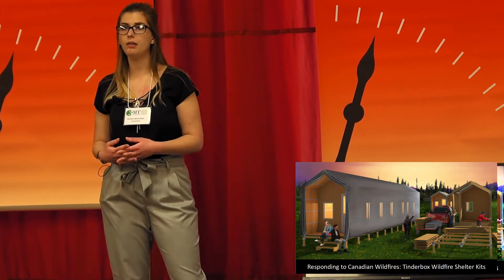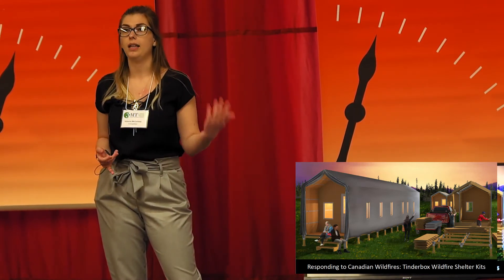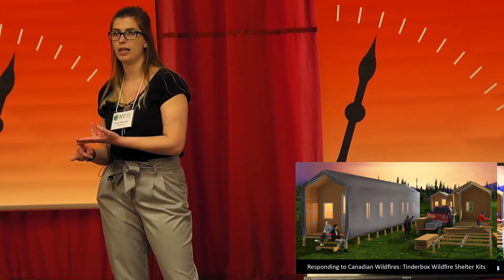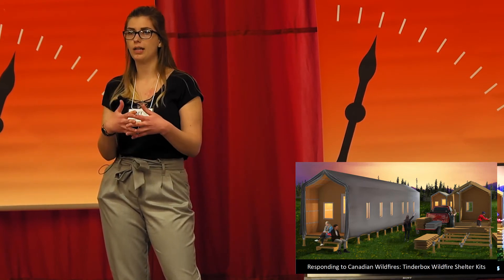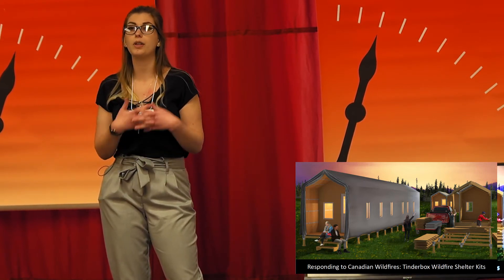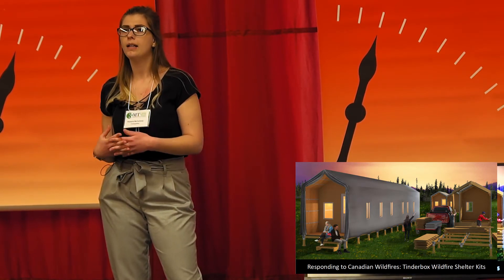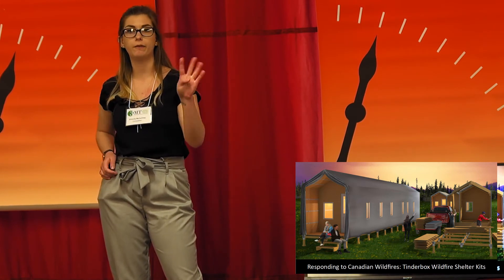Tinderbox is a temporary and portable flat-pack shelter that provides evacuees with a healthy living environment, both during the evacuation and during the community rebuild process. The design consists of simple interlocking panels and joints that allow an evacuee to assemble their own Tinderbox shelter without the need for heavy machinery. Its simple design means that two adults only need two days to build a Tinderbox for a family of four.